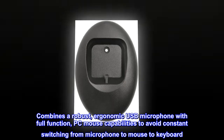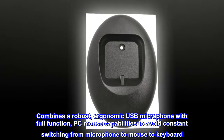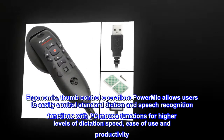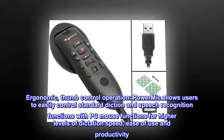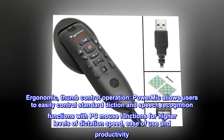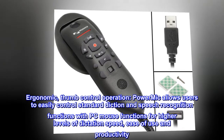Combines a robust, ergonomic USB microphone with full-function PC mouse capabilities to avoid constant switching from microphone to mouse to keyboard. Ergonomic, thumb control operation. PowerMic allows users to easily control standard diction and speech recognition functions with PC mouse functions for higher levels of dictation speed, ease of use and productivity.